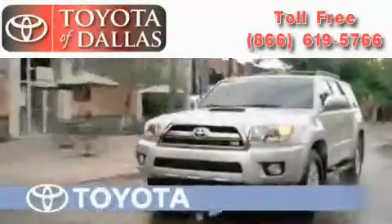Another fine vehicle offered by Toyota of Dallas. This is a brand new 2010 Toyota Camry — more than just a ride, great engineering.